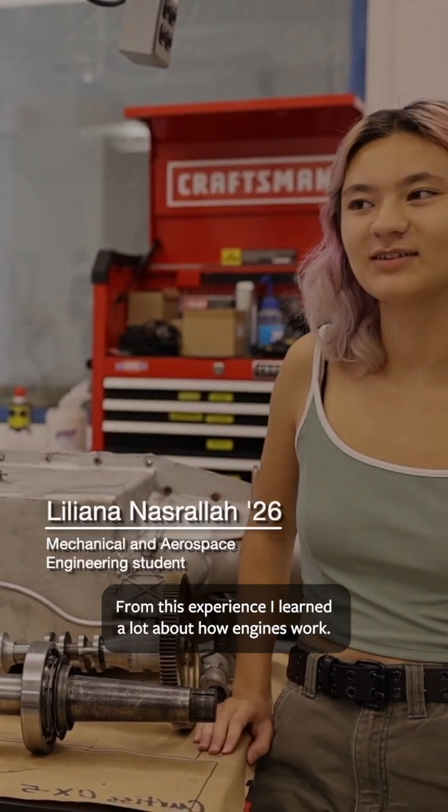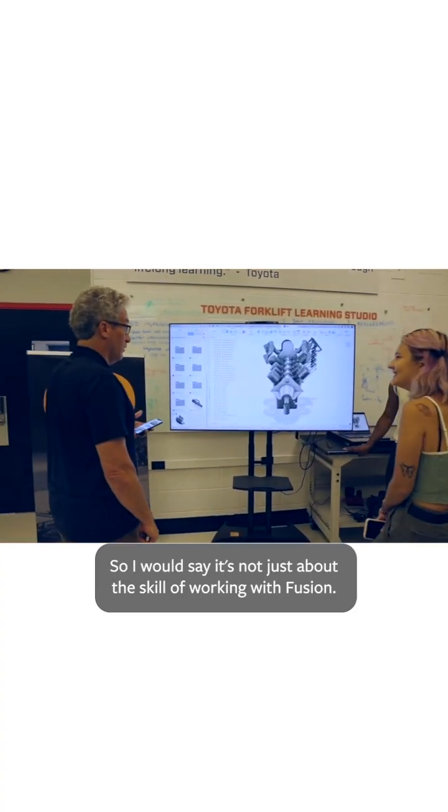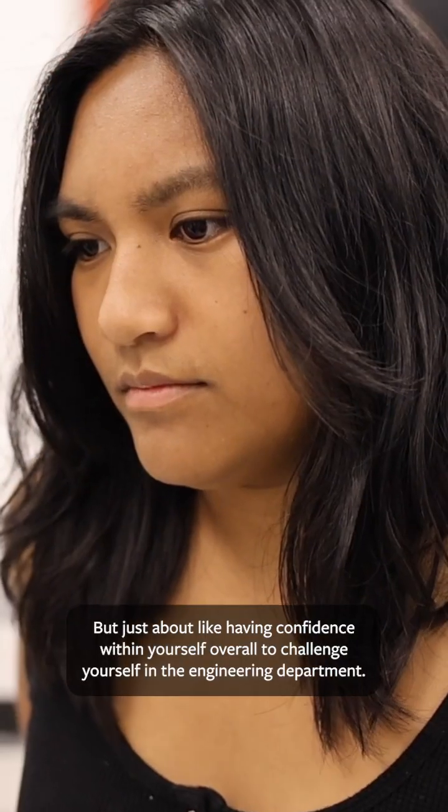From this experience I learned a lot about how engines work. It's not just about the skill of working with Fusion, but about having confidence within yourself overall to challenge yourself in the engineering department.